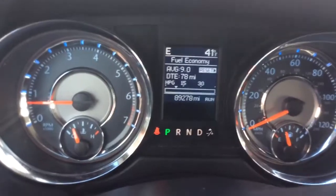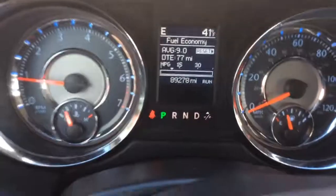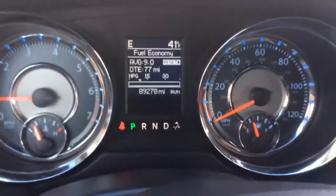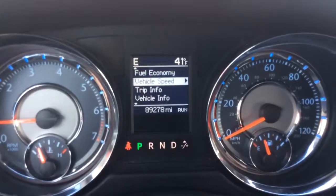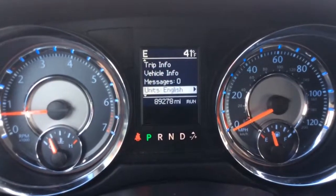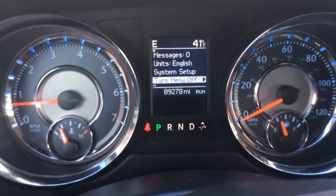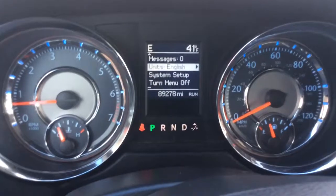It's a 2012 and it just has 89,278 miles on it. You can see your digital info center there. Controls for that info center are on the left-hand side of the steering wheel. So you have fuel economy information, vehicle speed, trip info, vehicle information, any messages you have, your units and system setup, and you can also turn the menu off — you can control all of that on the info center.